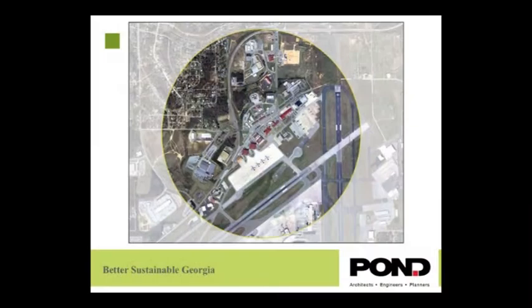Another credit is related to density development and community connectivity, in which the site has to have a one-mile radius inside a place that has at least ten basic services like a store, bank, church, post office, etc. Also, the site has to be in a residential area with at least ten units per acre. GIS is a perfect tool that helps you produce and analyze this information and make sure that you comply with those credits.